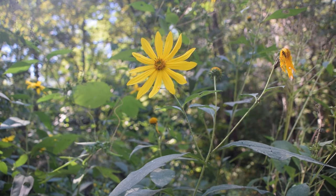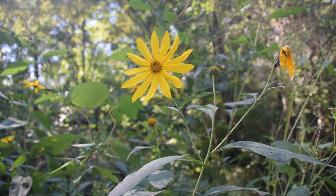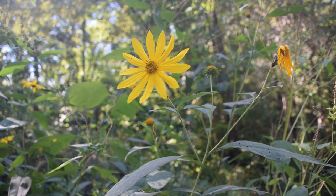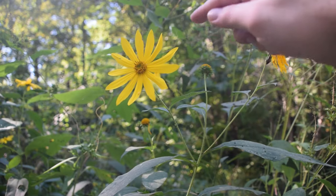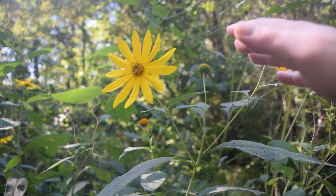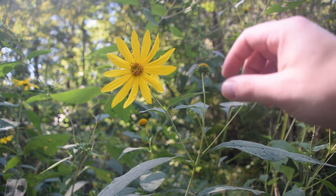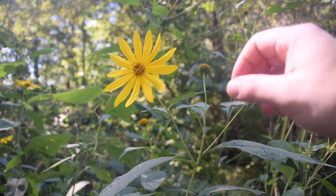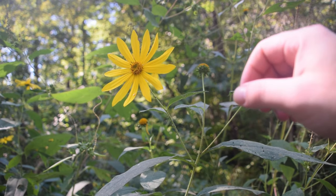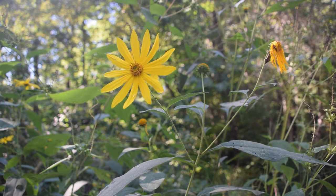One of the first things you're going to notice about the Jerusalem artichoke is these very beautiful yellow ray-like flowers. Whenever you look at these flowers, if you count the petals, you're going to notice anywhere from 11 to 15. Most of the ones I found have 13 petals, and I really like that fact because 13 is my favorite number. So this is a really interesting thing about this plant, at least for me personally.